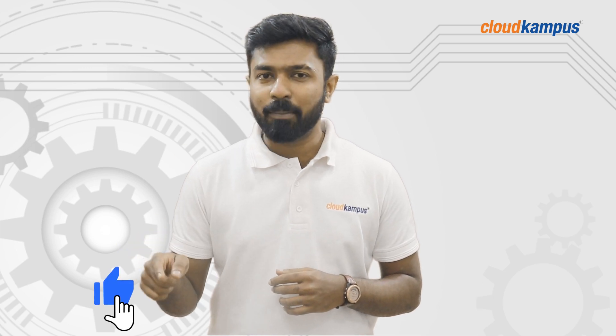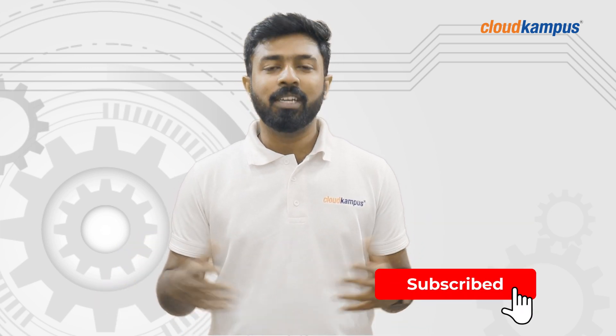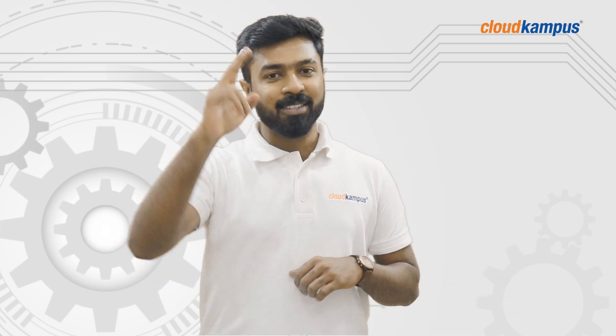If you liked the content, please don't forget to hit the like button and subscribe for more videos. Until next time, this is Nishank signing off. Adios Amigos.